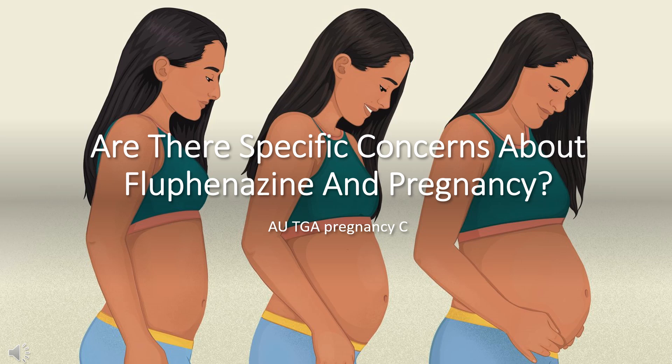Are there specific concerns about flufenazine and pregnancy? This drug should be used during pregnancy only if the benefit outweighs the risk to the fetus. AUTGA Pregnancy Category C.